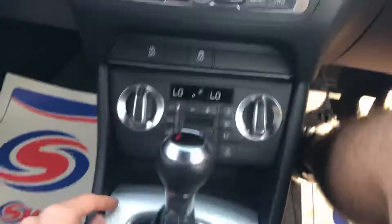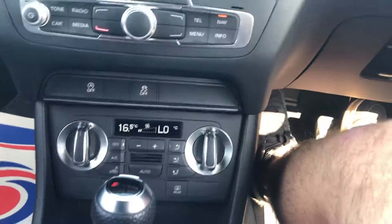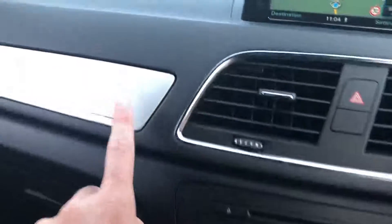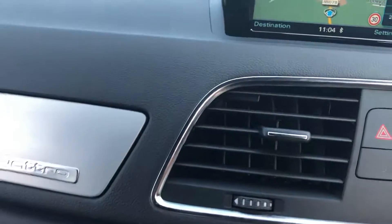Charging point, dual zone climate control, additional storage with a media interface here, more Quattro branding throughout, and a full owner's manual.